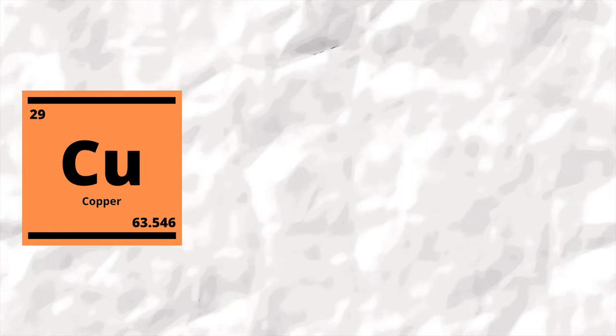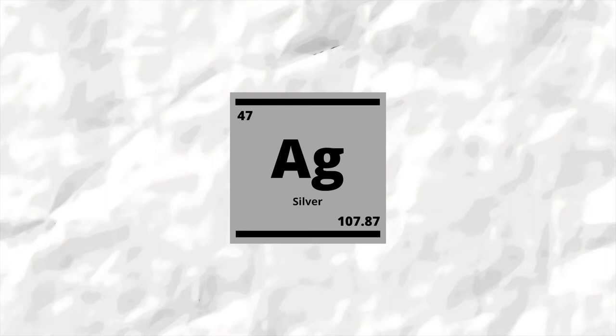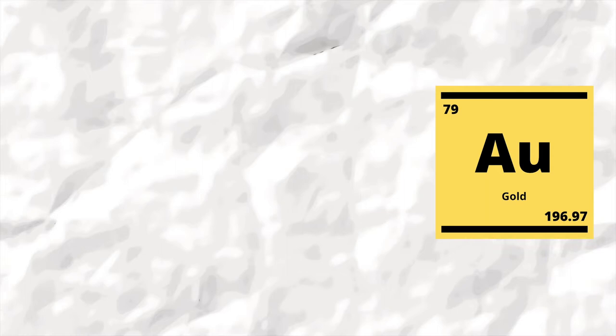We begin with copper, the orange metal of Cyprus. Followed next by its silvery cousin, silver — mostly in jewellery. And then it's the big one. Let's see if we can find some real gold in your house. So grab your periodic table and let's get started by looking for some copper around about your house.